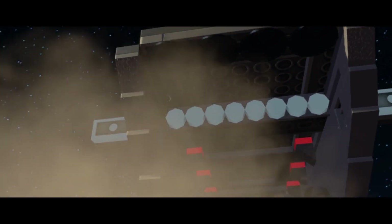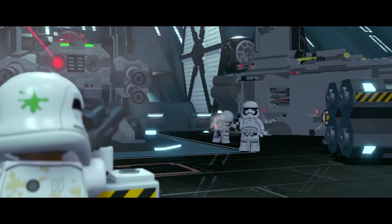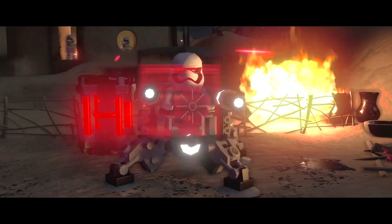Blaster battles put you right in the thick of the action. Dodge incoming enemy fire. And when the moment is right, strike back.